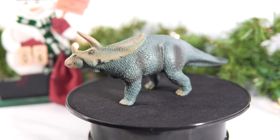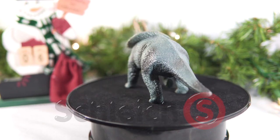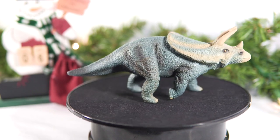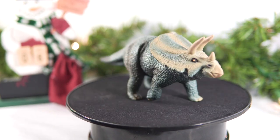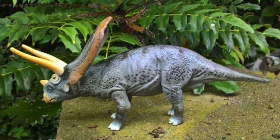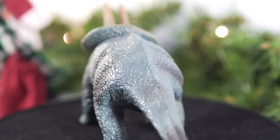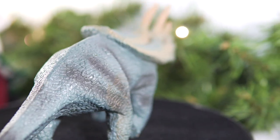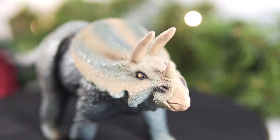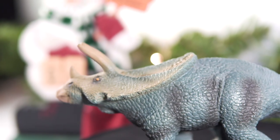Ladies and gentlemen, introducing the Schleich Torosaurus. Released in 1999 as part of the Replicasaurus line, this to my knowledge is among the first notable example of Torosaurus in figure form. The only other early examples that come to mind would be the Tyco offering and the Walking with Dinosaurs model produced by Toyway. I'm sure it's no coincidence that this Torosaurus came on the heels of WWD, but regardless of whether or not Schleich was riding some coattails, it's still good to see a figure of this animal and a fairly decent one at that.